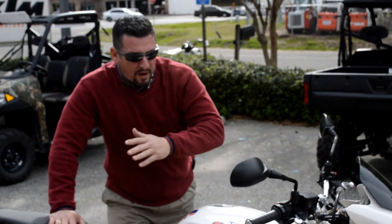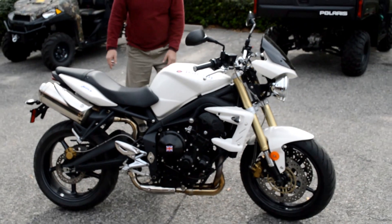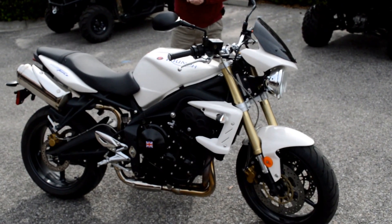Folks, Tony Kendrick here with another one of our beautiful trade-ins. It's a 2008 Triumph Street Triple 675, inline-three, double counterbalanced.